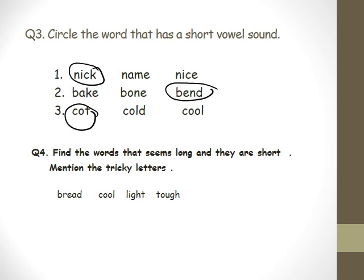Question four — this is a tricky one. Find the words that seem long but are short, and mention the tricky letters. Okay, Jad? Light. Light is L-I, a long vowel. Where is the short? Bread and Top. What are the tricky letters? In 'cool,' O and U. In 'bread,' the two letters are EA. Great, thank you very much.